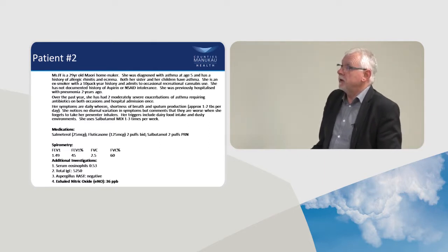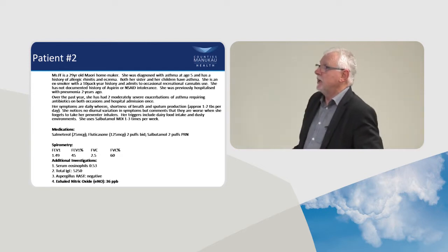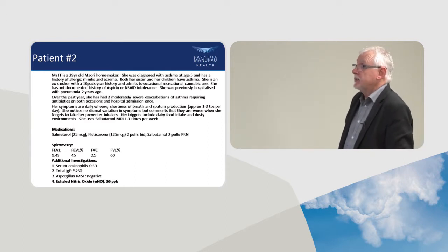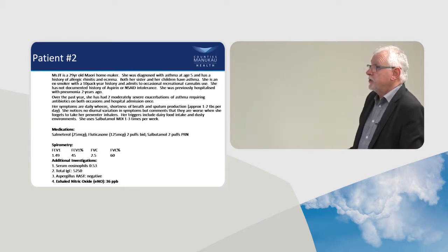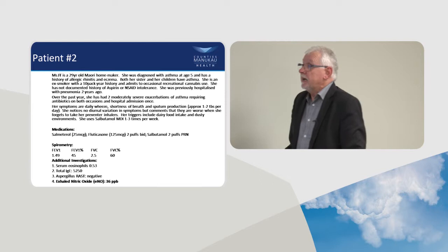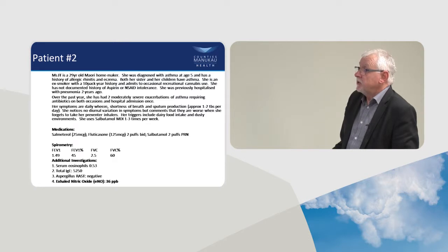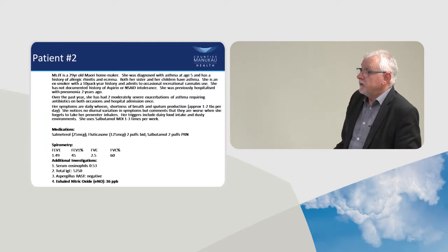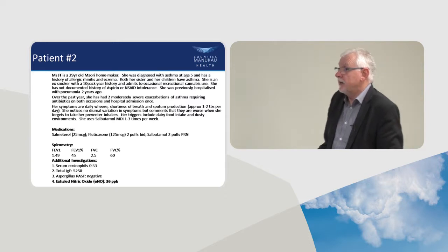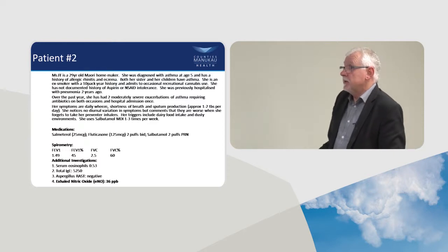Patient 2 is a 29-year-old homemaker, diagnosed with asthma at age 5 — a long history. If diagnosed early and particularly if atopic — rhinitis and eczema — it makes asthma more likely. She has a very strong family history, pack history of smoking, occasional recreational cannabis, no documented history of aspirin hypersensitivity, and was previously hospitalised with pneumonia two years ago. She has had two moderately severe exacerbations of asthma.